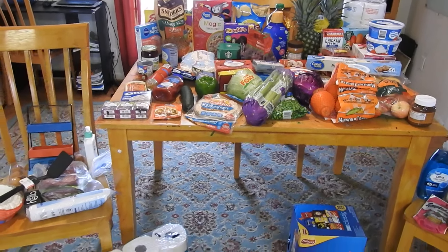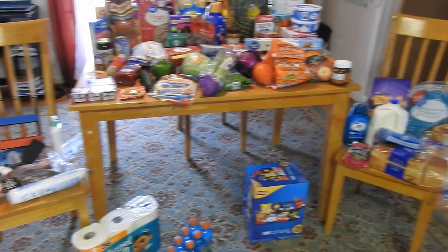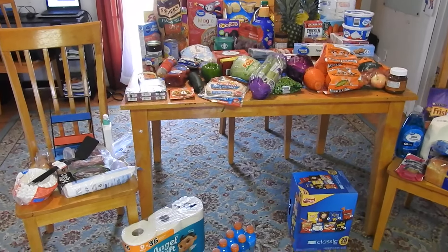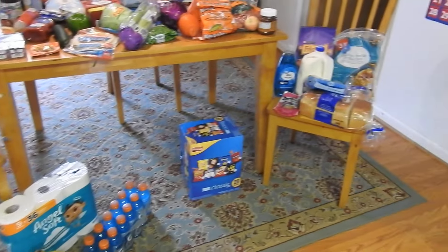Hey everybody, welcome back to my channel. We got a very large grocery haul here — we spent around $280, so I don't even know where to start. Got some on the chairs and some on the floor.